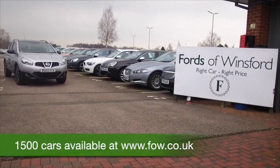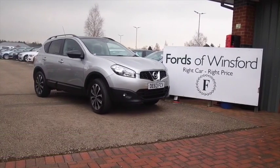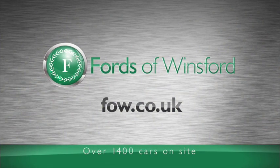Come and find out. You can ring and reserve with no obligation. Bring your licence with you, have a test drive, and discover this great car for yourself at Fords of Winsford.